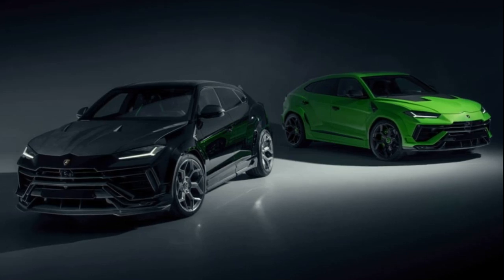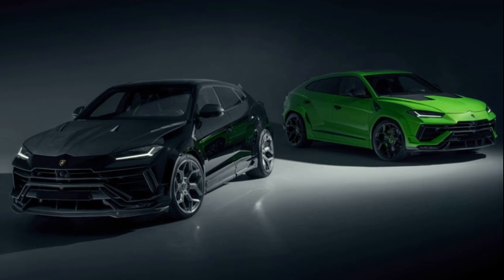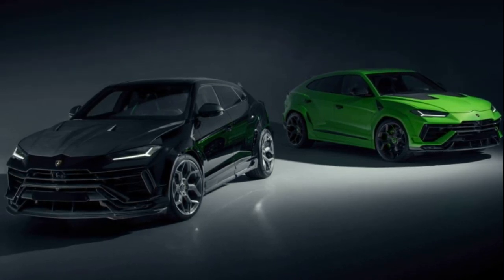Novotec continues to showcase its expertise with Lamborghini's prominent SUV, the Urus Performante, by enhancing its power and introducing a new EZO widebody kit.